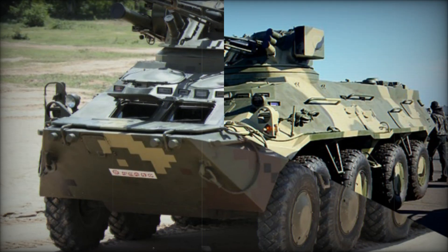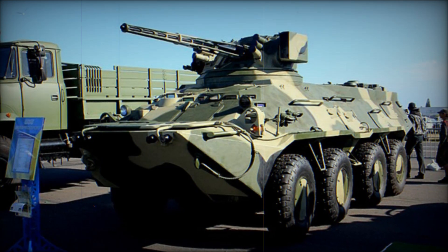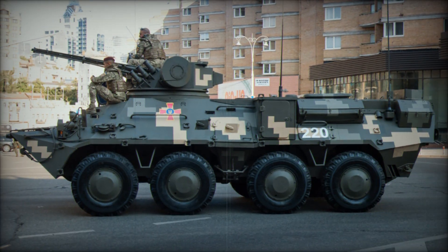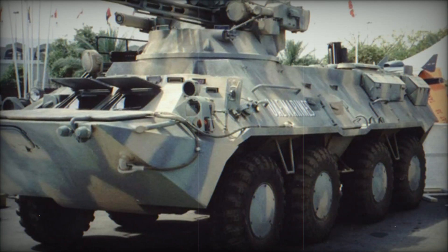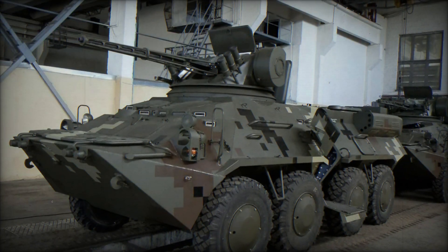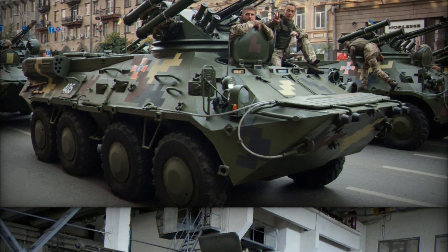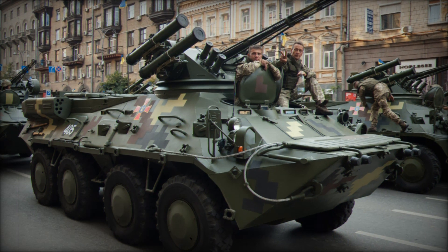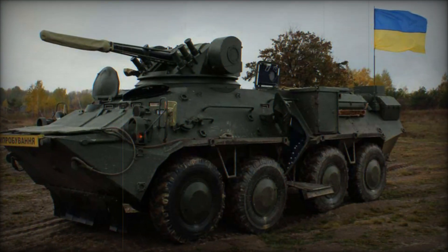The story of the BTR-3 begins in the early 2000s, during a time when military forces across the world were searching for a new generation of armored fighting vehicles. The world had seen the rise of new threats, and the need for vehicles that could not only protect soldiers but also engage effectively on the battlefield was becoming more urgent than ever. This is where the BTR-3 emerged, designed as a collaborative effort between ADCOM MFG in the UAE and Kharkiv-Morozov Machine Building Design Bureau (KMDB) in Ukraine. The goal was to combine the best of both worlds — the strength of Soviet-era designs with modern technology and innovation.